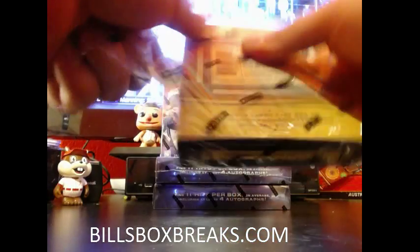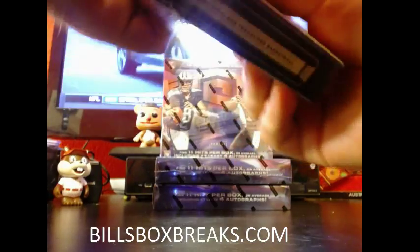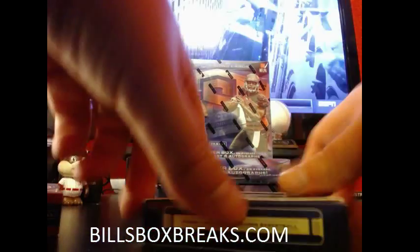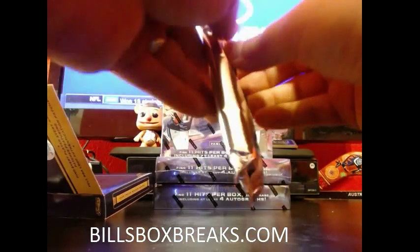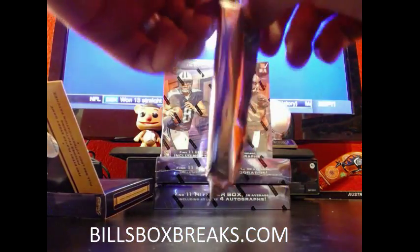Be sure to check out the other mixers tonight. Got a nice 3-box break — a 2015 Spectra with 17 left. We got 6 left on a 3-box of Plates and Patches. And then we have about 18 left on a Black and Gold Sterling break.